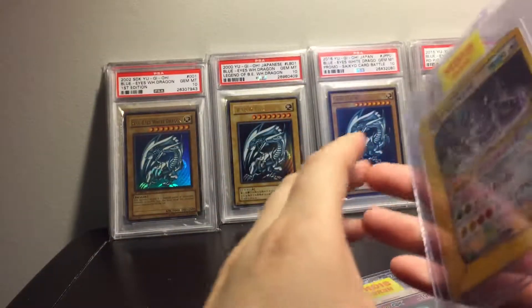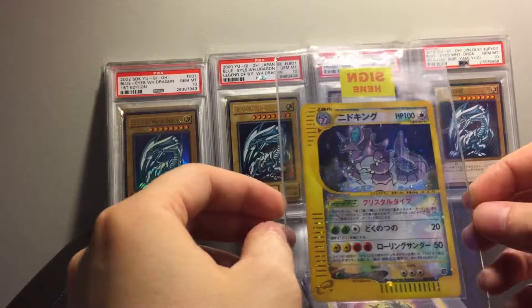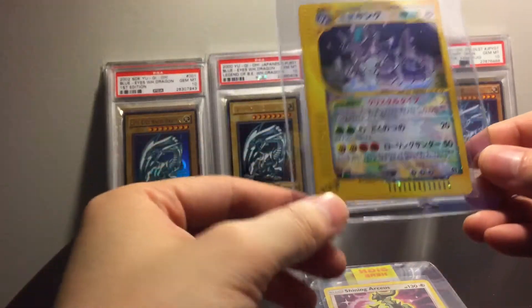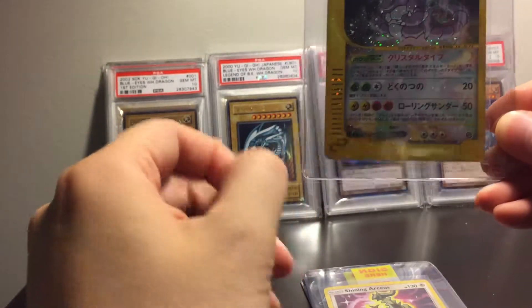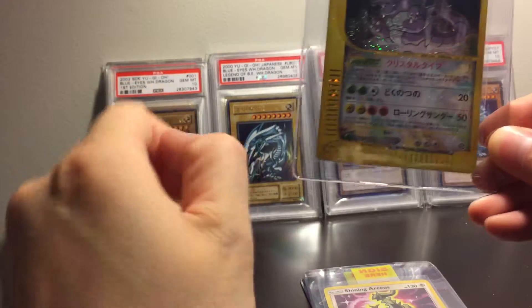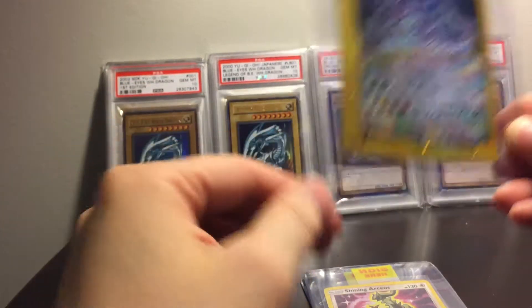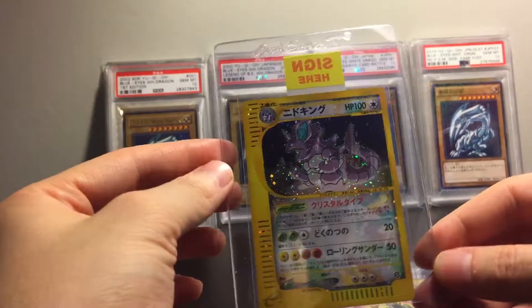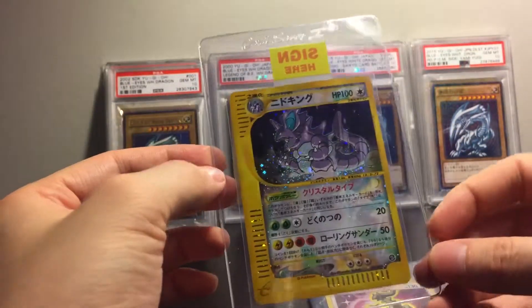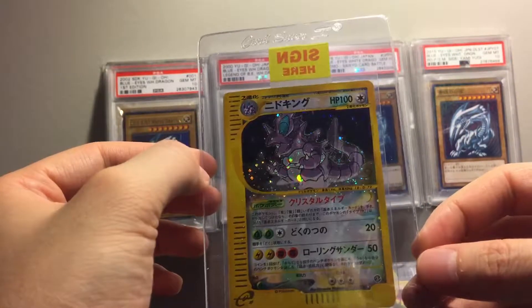I have two CD promos with the Charizard, Venusaur, and Blastoise coming, so those are all going to be sent off to PSA. Supposedly I've already bought one from the guy and flipped it. They should be sealed and in good condition — he said he never took them out. I picked them up really cheap, like 60 bucks.